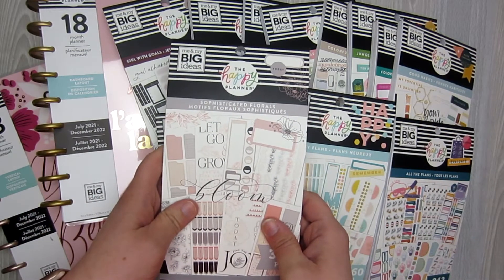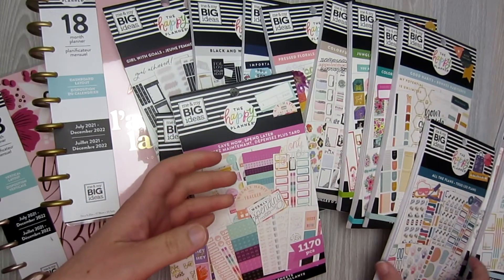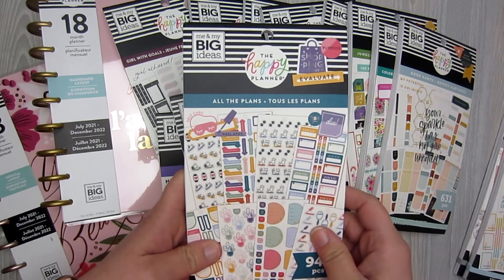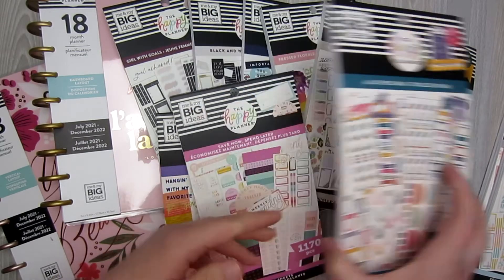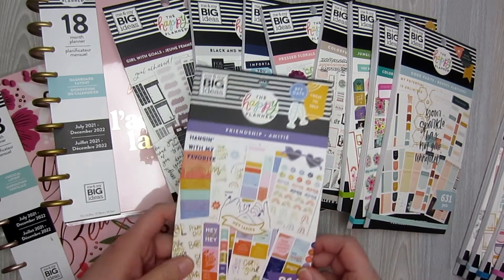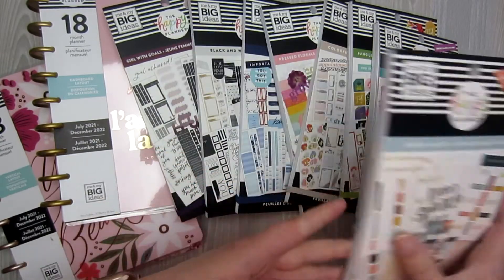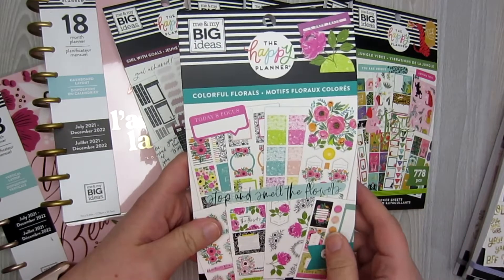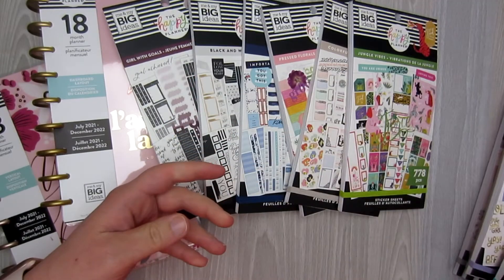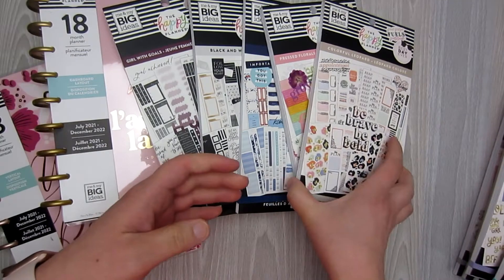So I have Sophisticated Florals, I have Happy Plans, I have this one — this is All the Plans. This one came out a little while ago but I haven't been able to find it in stores yet so I'm going to do this one. I found Save Now, Spend Later. The Friendship one. Good Habits. Colorful Florals — I'm not quite sure if this is a new one but I haven't seen this in my Michaels. And Jungle Vibes, which I'm very excited about.